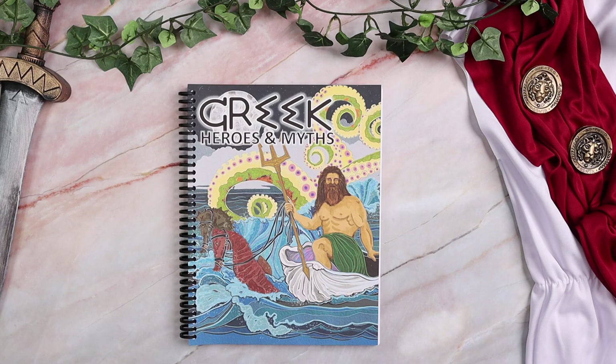Hey everybody, welcome to The Waldock Way. I'm Jessica and today's video is going to be a look inside our brand new Greek heroes and myths study. If your kids love Greek mythology or Percy Jackson, this is the study for them.